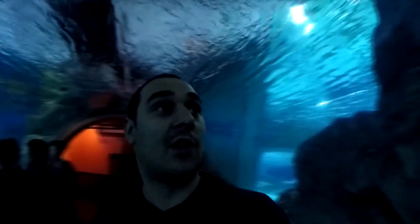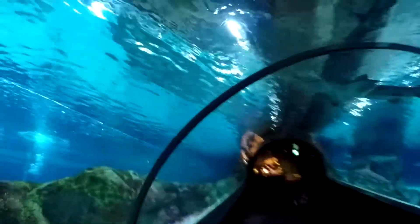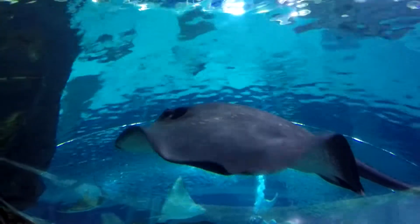I always wanted to come in one of these — the tunnels under the aquarium. This is super cool. Dream come true for sure. I always wanted to be in a tunnel like this. So amazing, incredible.